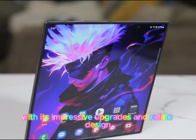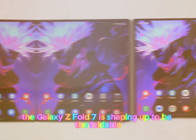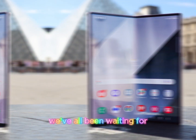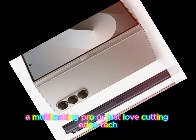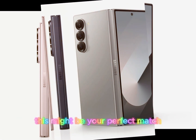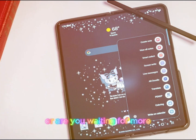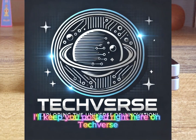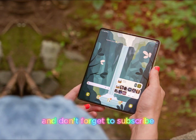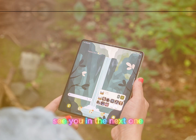With its impressive upgrades and refined design, the Galaxy Z Fold 7 is shaping up to be the foldable we've all been waiting for. Whether you're an S Pen enthusiast, a multitasking pro, or just love cutting-edge tech, this might be your perfect match. Is this the foldable of your dreams, or are you waiting for more? As more leaks and updates roll in, I'll keep you posted right here on Techverse. Drop your thoughts in the comments, and don't forget to subscribe for the latest updates and reviews.